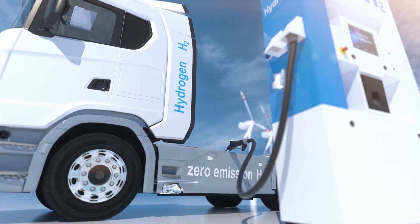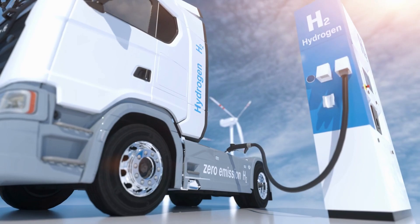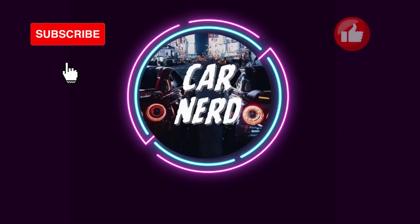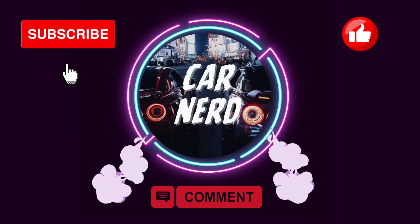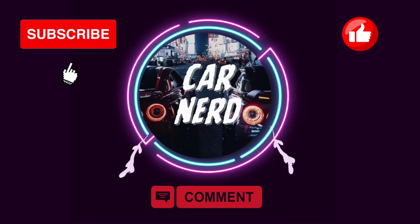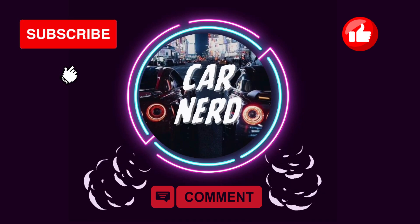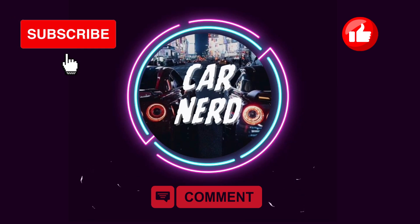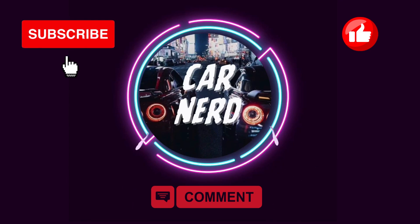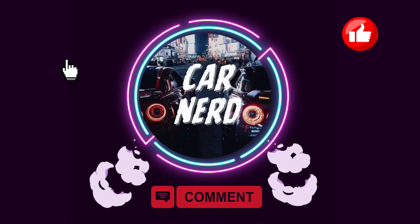Thank you for joining us on this CarNerd journey into Hyundai's hydrogen engine strategy. If you enjoyed this video, make sure to like, comment, and subscribe to our channel for more captivating content. Stay tuned for our next exploration into the extraordinary realm of cars. Until then, drive with passion and embrace the thrill of the road.